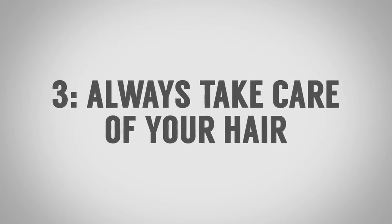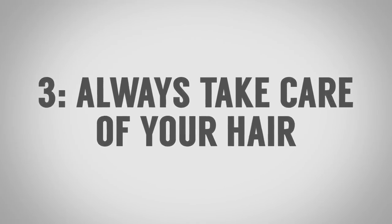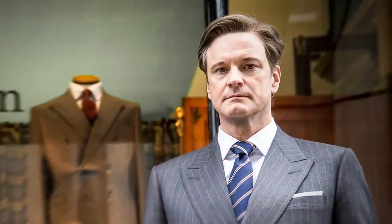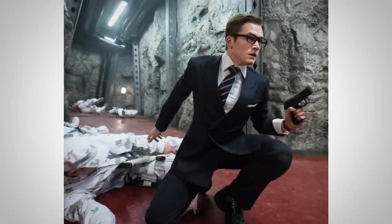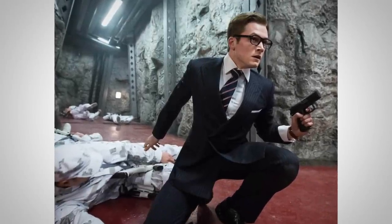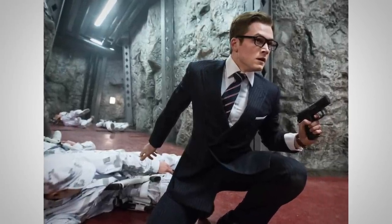Style tip number three to steal from the Kingsman: always make sure you take care of your hair. Throughout the movie, what do we see? The classic business comb-over — a nice part on all the Kingsman. They understand this is a great style for them and it sends the message they want to send. They all appear to be using a pomade. These guys take care of their hair, because at the end of the movie, Eggsy has just battled over a hundred henchmen, battled the number two bad guy, taken on the number one bad guy, saved the world, and runs into Princess Tilde with a smile on his face — because he knows every single hair on his head is in place.